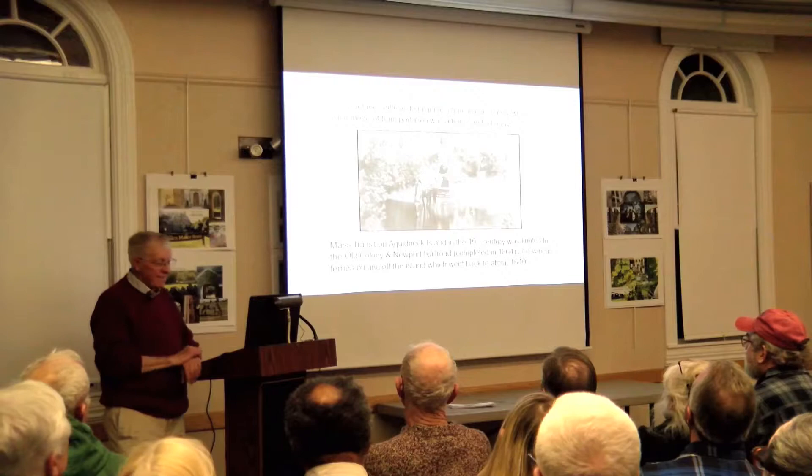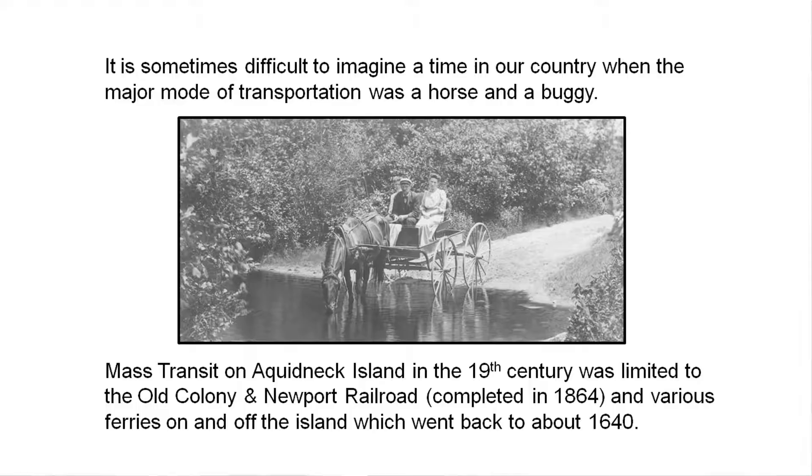It's hard to imagine there was a time when transportation was horses and buggies — that's how we got around back in the day. Mass transit on the island was limited to the railroad, which was built along the side of the island between 1862 and 1864. We had other transportation modes too. We had the ferries. The first ferry was in 1640.